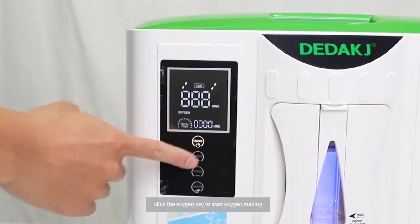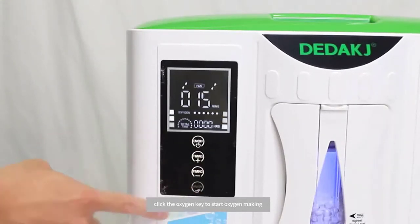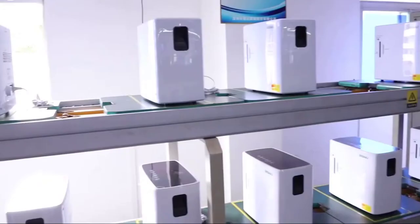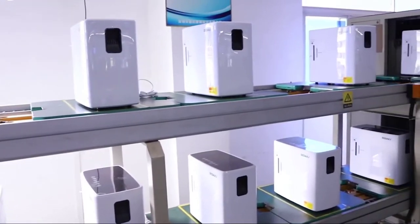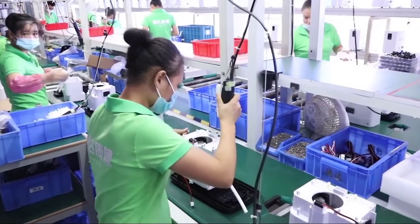Our main products are oxygen concentrator, medical nebulizer, blood pressure monitor, thermometer, fingertip pulse oximeter, eye massager, neck massager, foot massager, electric toothbrush, oral irrigator, etc. The user manual is in English, Russian, German, and Japanese. Our warranty period is one year and lifetime.